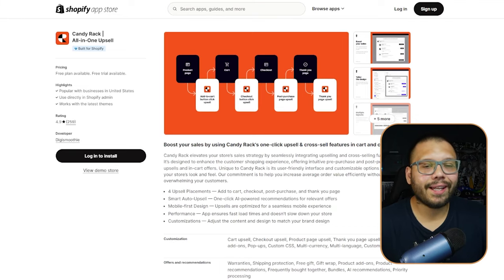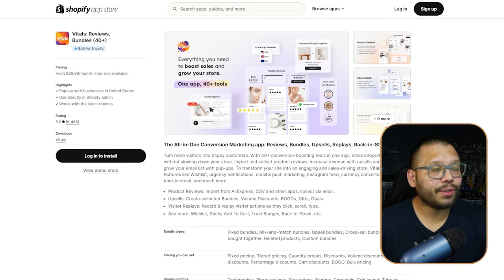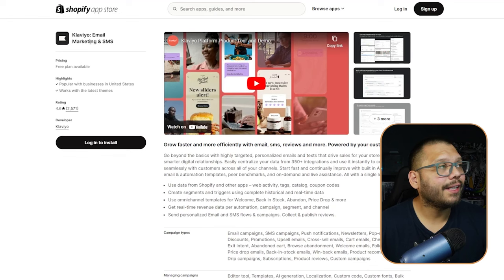Veneto Design uses Candy Rack for upselling, Vitals Reviews and Bundles — which helps bundle products, boost average order value, and collect reviews — and Klaviyo Email Marketing and SMS, which is the app collecting emails at the beginning with a discount offer and can also send customers text messages about sales and promotions.